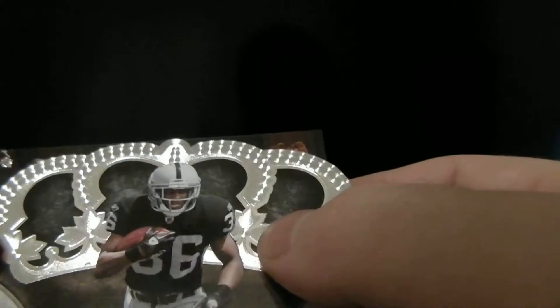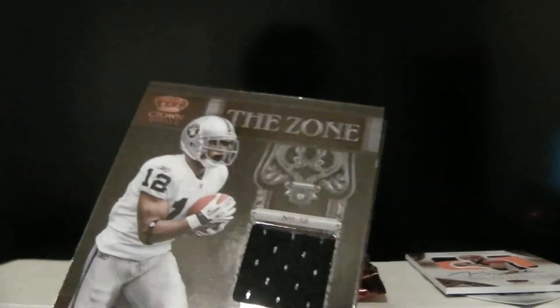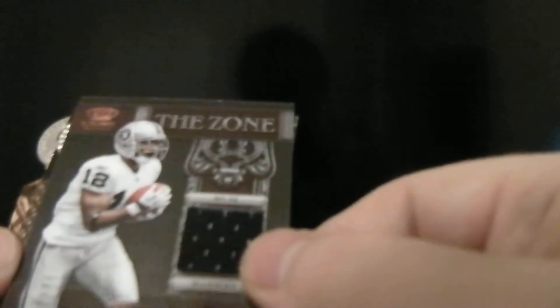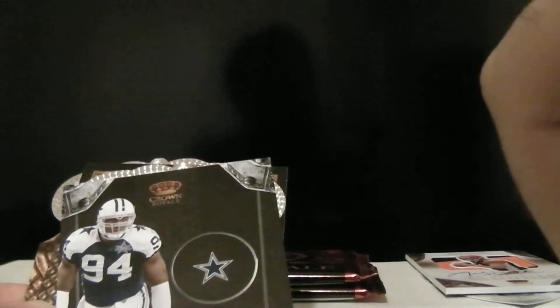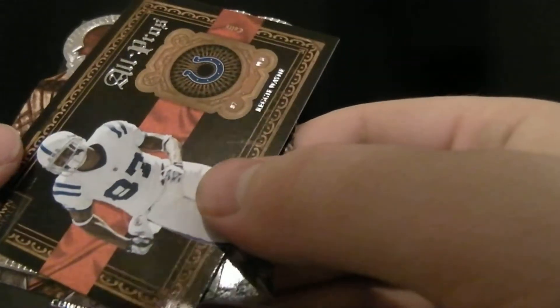Let's see if we can keep the mojo going. We got a Taiwan Jones crown jewel rookie, and then also for the Raiders, it's going to be Jacoby Ford in the zone jersey — that's numbered out of 299, number 100. And then we got Marcus Ware, Jordan, Reggie Wayne, and McCoy.